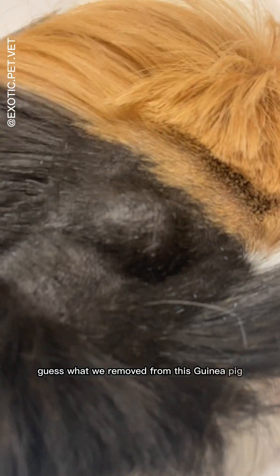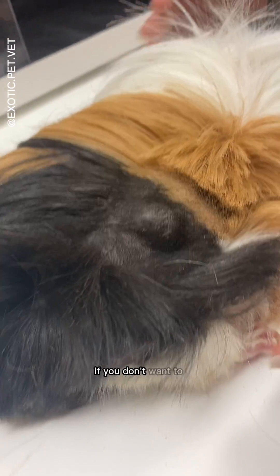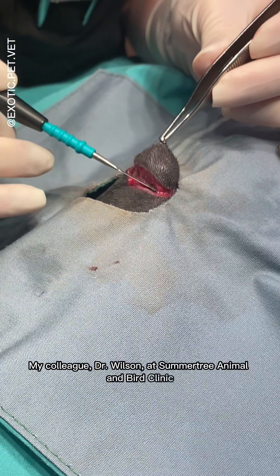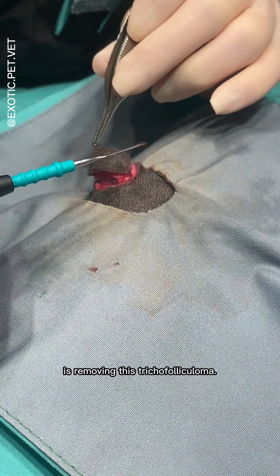You'll never guess what was removed from this skinny pig — but first, look away if you don't want to see a surgery video. My colleague Dr. Wilson at Summer Tree Animal and Bird Clinic is removing this trichofolliculoma.